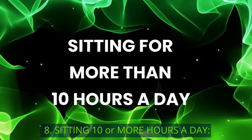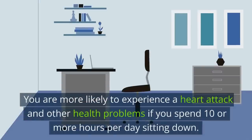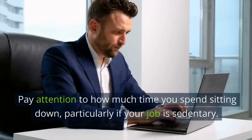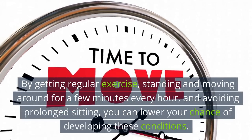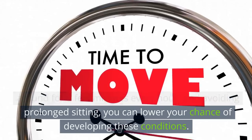8. Sitting 10 or More Hours a Day. You are more likely to experience a heart attack and other health problems if you spend 10 or more hours per day sitting down. Pay attention to how much time you spend sitting, particularly if your job is sedentary. By getting regular exercise, standing and moving around for a few minutes every hour, and avoiding prolonged sitting, you can lower your chance of developing these conditions.